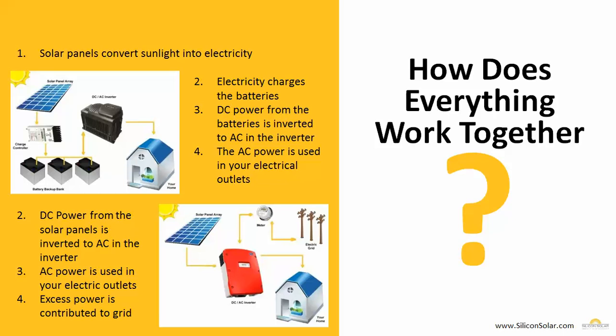A simple process works like this. As you can see in all the kits and systems, step one is very simple: the solar panels convert sunlight into electricity. In an off-grid solar power system, step two is that electricity charges the batteries in your battery bank. The DC power from those batteries is then inverted into AC power using the DC to AC inverter, and that AC power is used in your standard electrical outlets. In a grid-tied system, the DC power from your solar panels is inverted directly into AC power through the inverter, and that AC power is then used right in your standard electrical outlets.